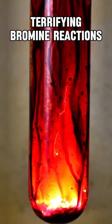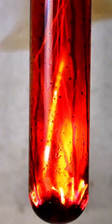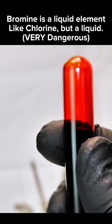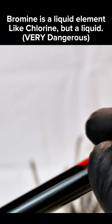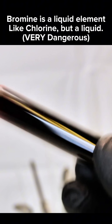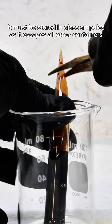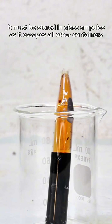Bromine is a blood-red, terrifying element that will destroy most anything it comes in contact with. It's a halogen similar to chlorine, but due to its high density it's a lot more dangerous, and the only way to store it is in sealed glass ampules. The problem with this is that it means the only way to get it out is to break the ampule, which means you gotta be ready to use it all at once.